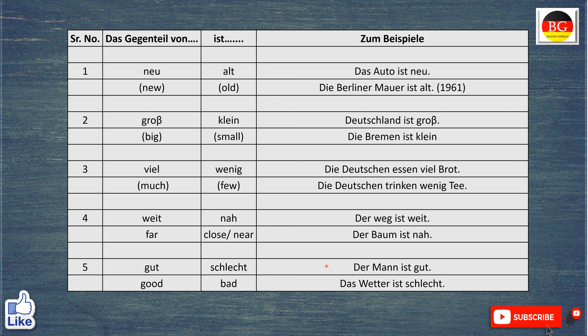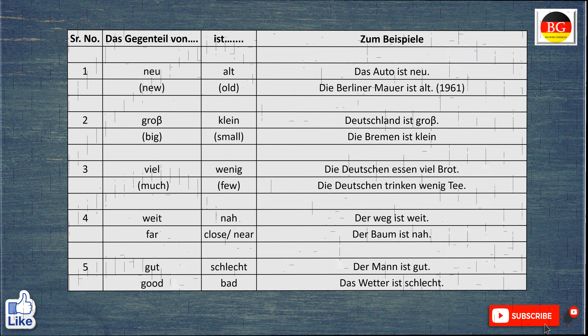Das Gegenteil von gut ist schlecht. Der Mann ist gut. The man is good. Aber das Wetter ist schlecht. The weather is bad.